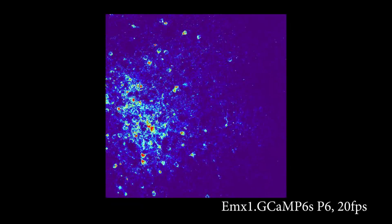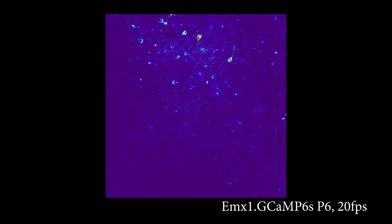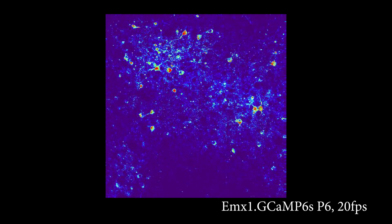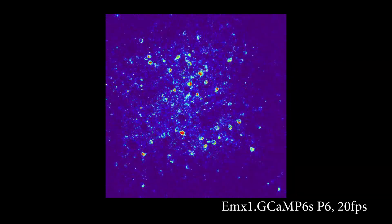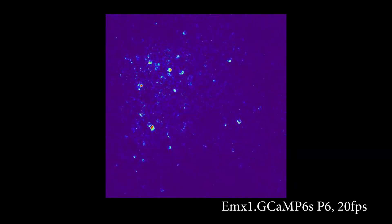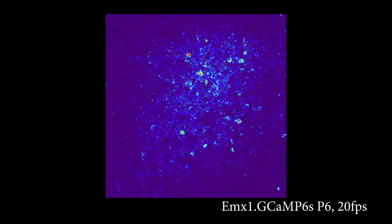These interneurons show infrequent events of long duration that involve most cells within the field of view. On the other hand, EMX1 excitatory cells had more frequent calcium transients than Reelin interneurons. Their activity was correlated between closely apposed cells, which is consistent with what has been previously described, but fewer EMX1 neurons participated in large-scale synchronous events, which led to lower overall correlation.